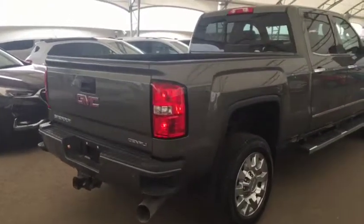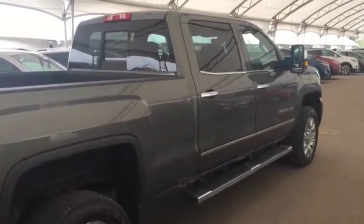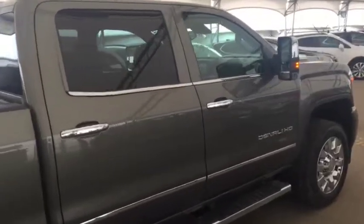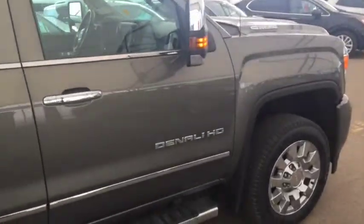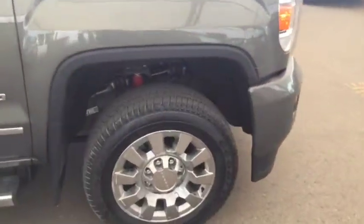So don't miss out on your new truck. Hurry into Davis Chevrolet today and book a test drive with one of our product specialists. Thank you.